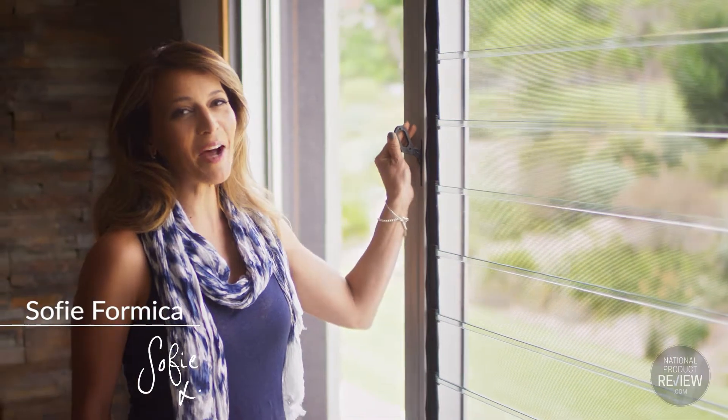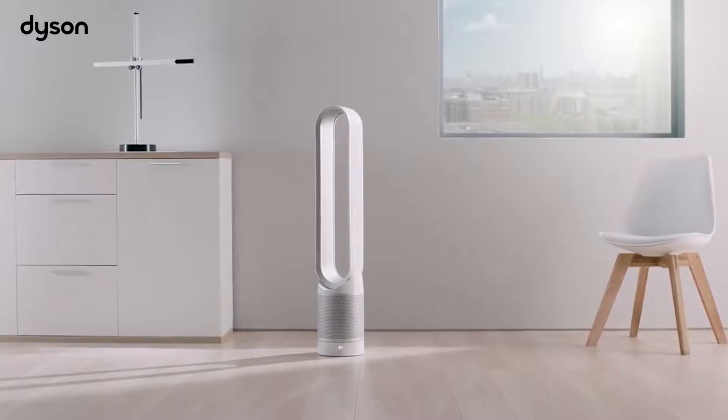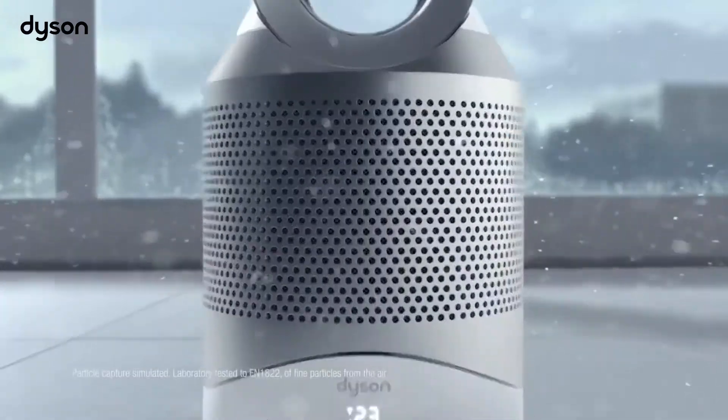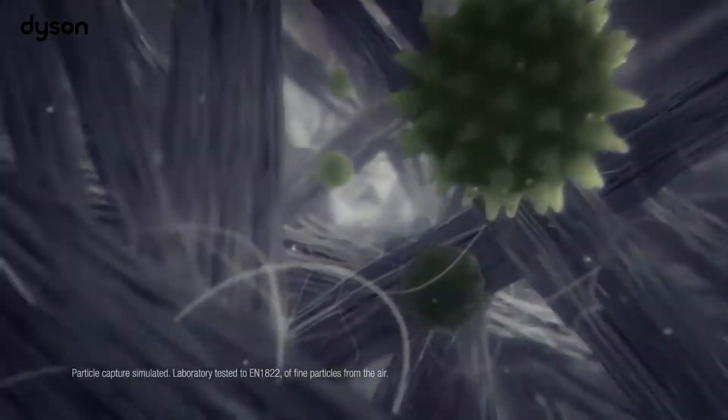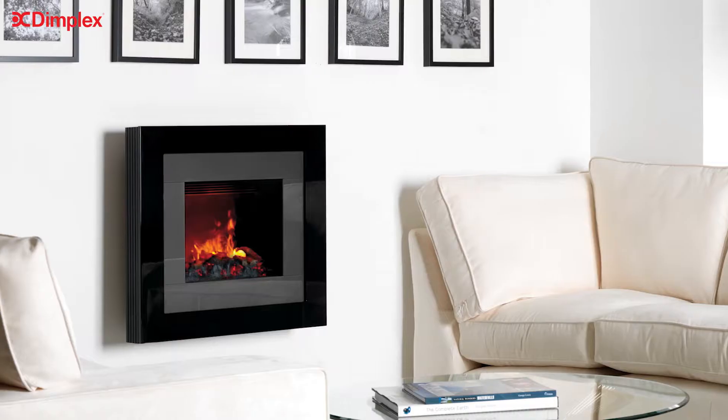It's easy to achieve year-round comfort at home thanks to the latest technology and innovative features built into a wide range of air conditioners, fans, heaters and air treatment products. With a huge range offering a variety of features, the challenge often lies in deciding which is most suitable for your home and lifestyle.